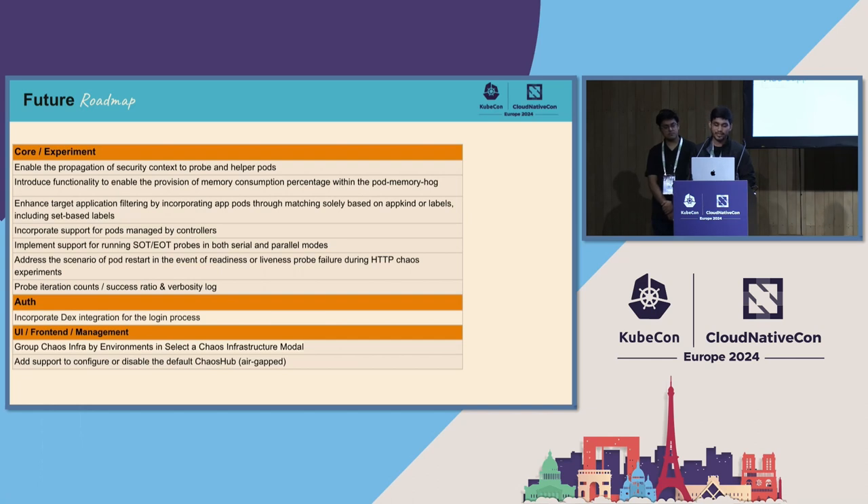Most of these roadmap items are community-raised issues or enhancements. One such item is DEX integration for authentication — so from the login screen, users can log in using DEX integration as well.